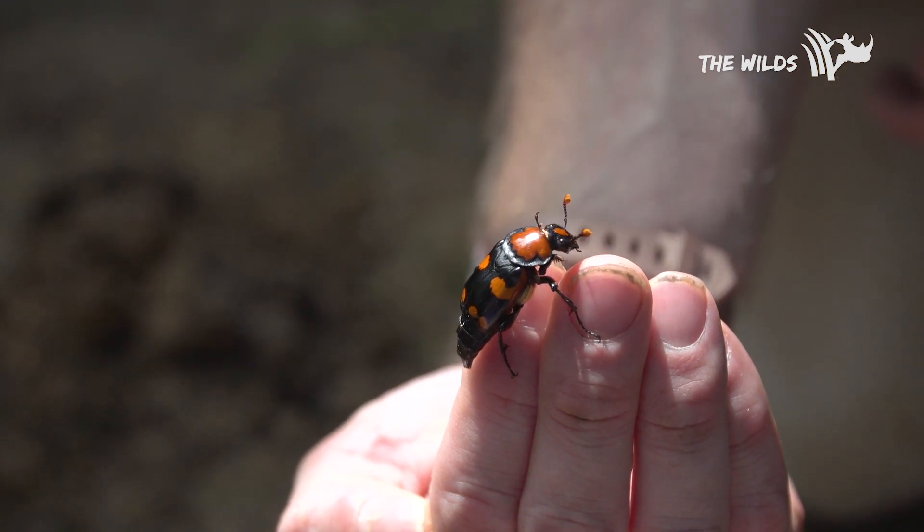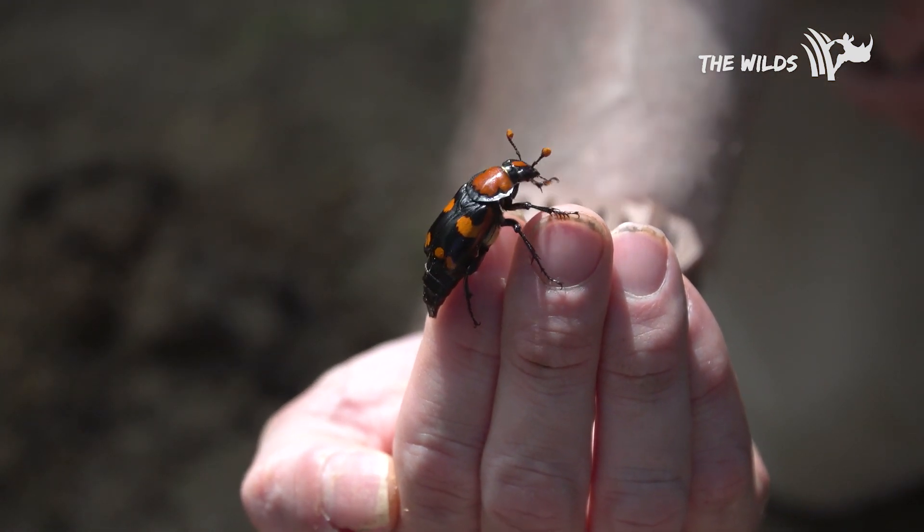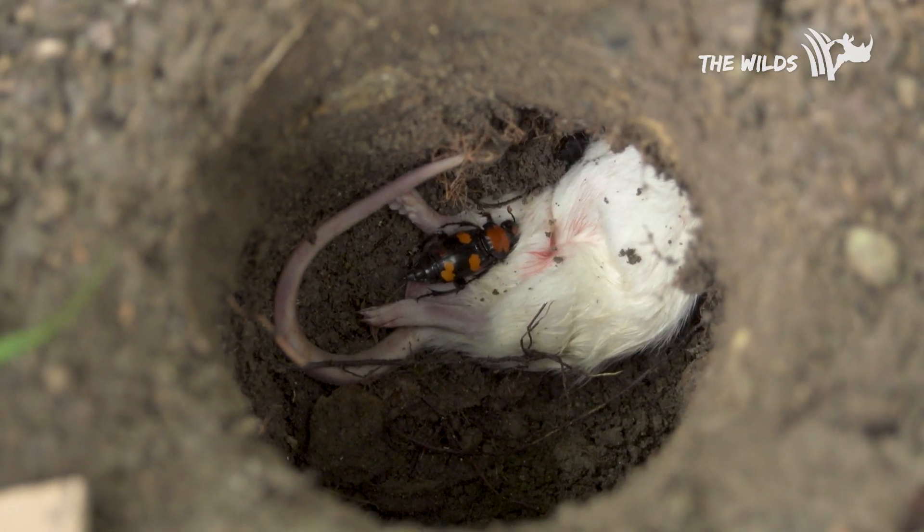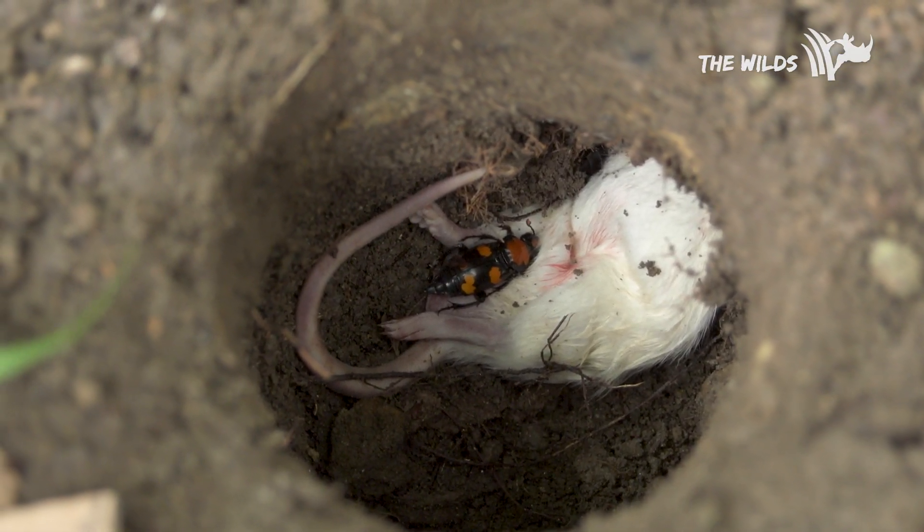The American Burying Beetle is the largest type of burying beetle. Burying beetles have a really cool life history and ecology — they look for things that are dead on the surface, so they're nature's recyclers and garbage men. Because American Burying Beetles are bigger, they need larger carcasses like rats, quail, doves, or pigeons.